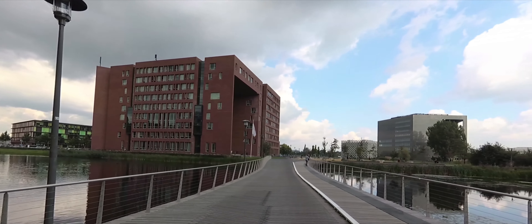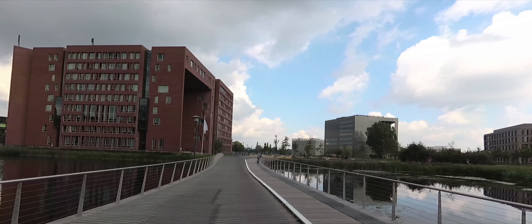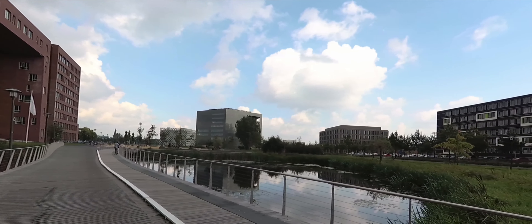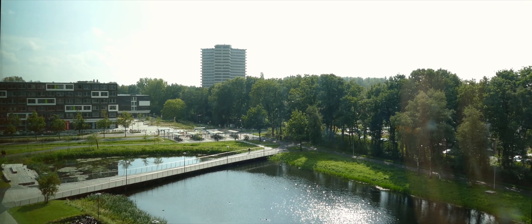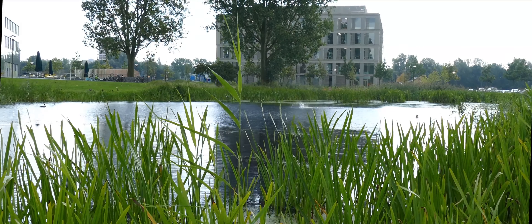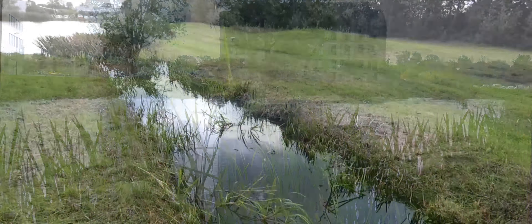Wageningen University is located in between the two natural areas of the Veluwe and the Utrechtse Heuvelrug. These areas are more elevated, hence groundwater seeps towards Wageningen and causes the groundwater table to be high.